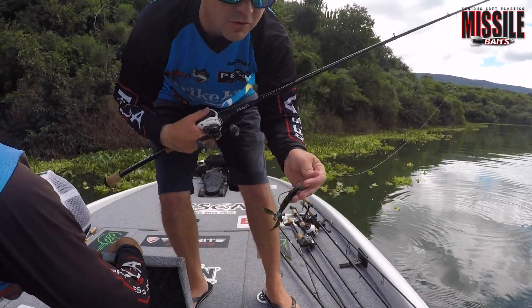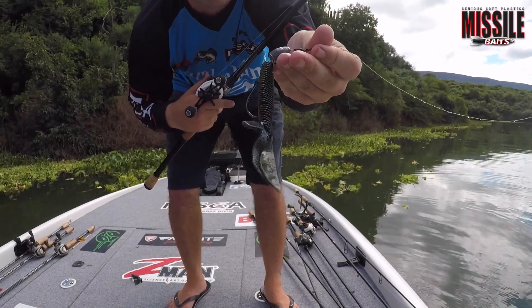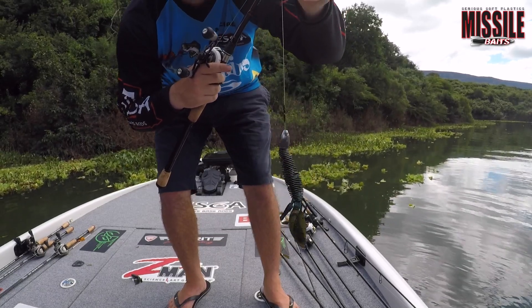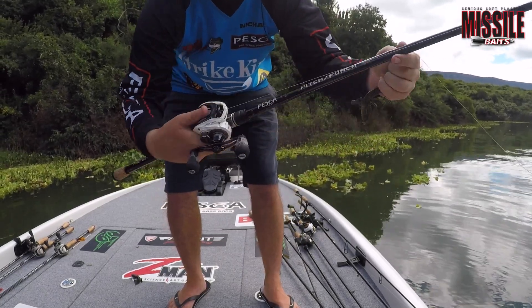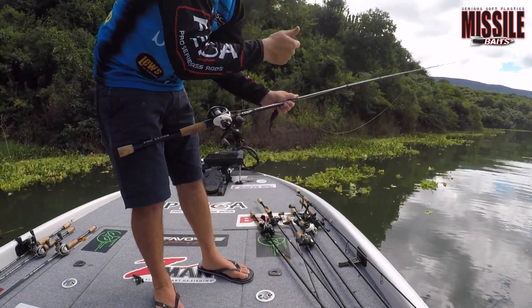Alright guys, that was a nice keeper we just got — just throwing it on a Muscle Baits D-Bomb, with an all-Bach 1-ounce tungsten, straight braid, pushing into the thick stuff. Using the Pipesca Pro Series pitch punch rod, getting it out of that stuff. Job done.